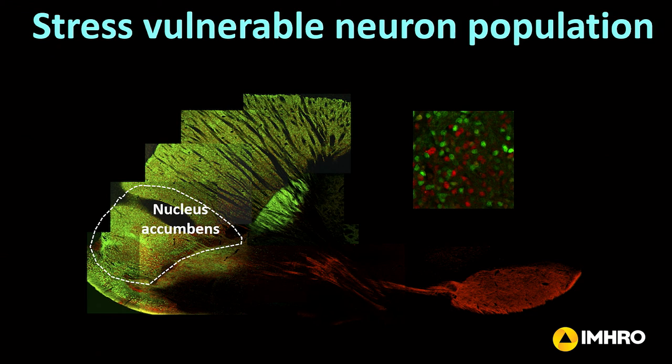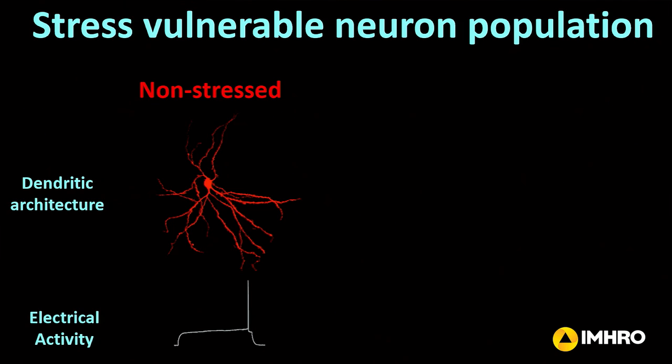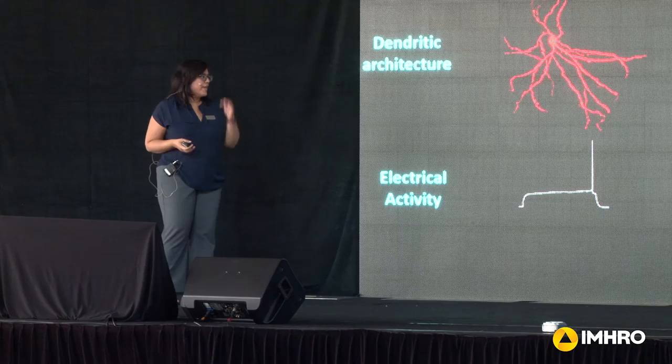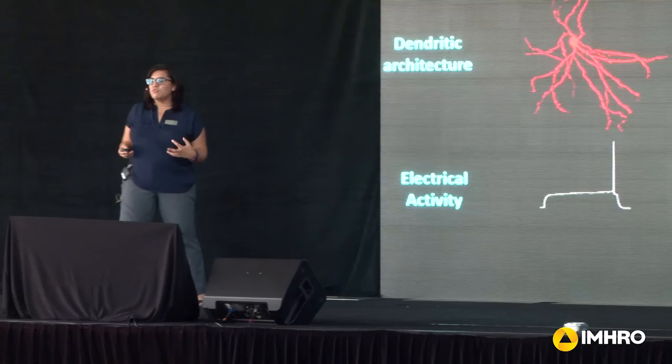What we actually found when we stressed these animals is that this red-labeled neuronal population was vulnerable to stress. In a non-stressed animal, you can see they have a really extensive dendritic architecture, and this line here is just their basic electrical activity representing a neuron firing. But when we stress the animals, this dendritic architecture is dramatically shrinking, and as a consequence we see maladaptive — increased — electrical activity in these neurons. So we really want to understand how this is happening: what are the molecules leading to these changes, and can we target those molecules to reverse these changes and ultimately cause antidepressant behavior.